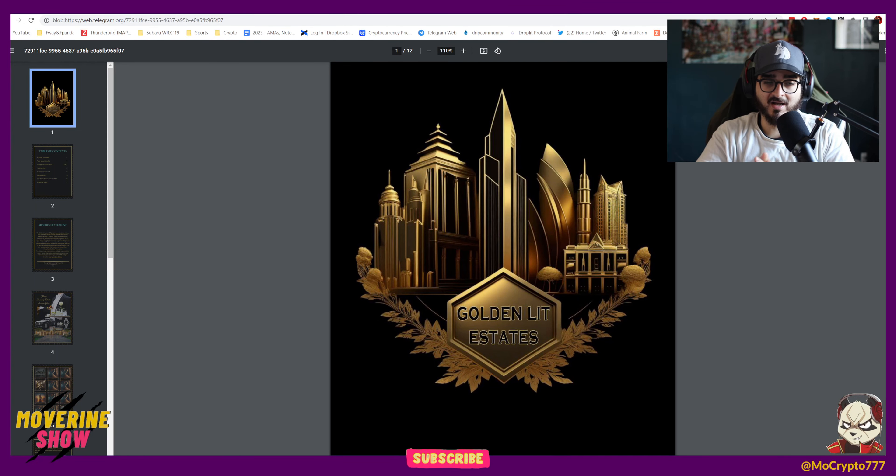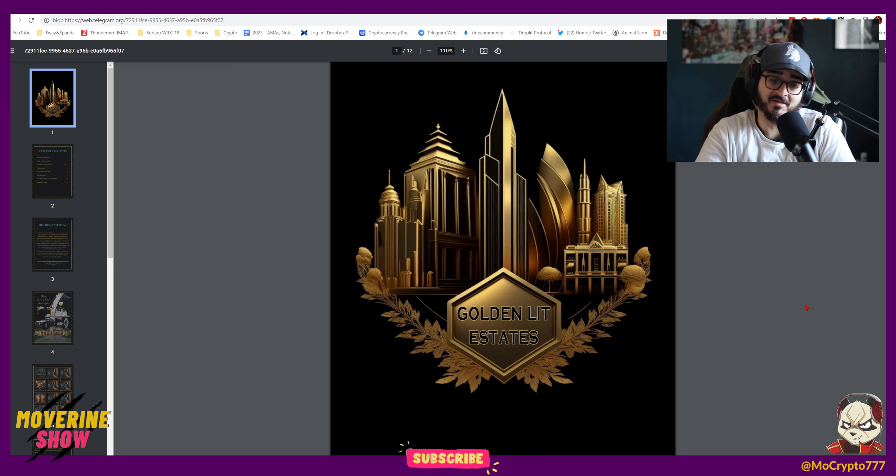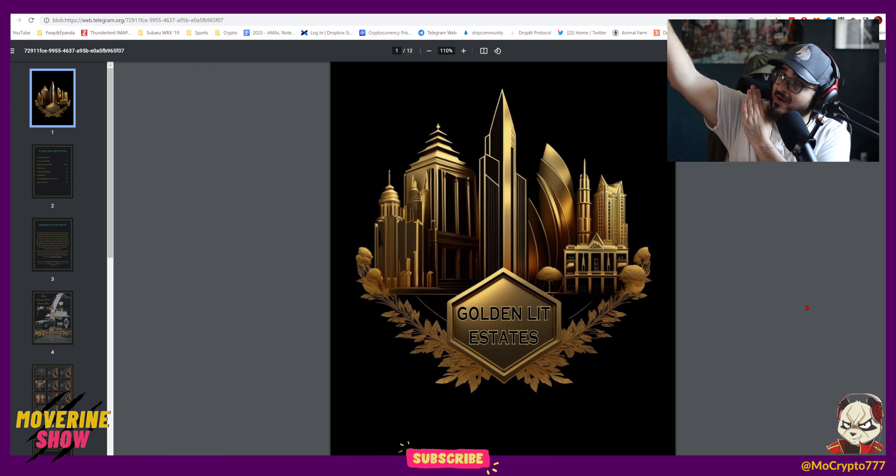I want to start by showing you guys the overview of my Drip and Droplet networks, but my MetaMask is not working. I think I'm going to have to switch to Rabi. For some reason it's connected to my Ethereum mainnet, but once I go to Binance Smart Chain it just keeps connecting and nothing happens. So basically, Droplet and Drip network are not loading — I can't show you my balances or how many GDS I have. I believe we're still under peg, and this is why I'm super excited to share the Golden Lid Estates project. Hopefully with this project we're going to be able to do some good buybacks and bring Lid back over peg.